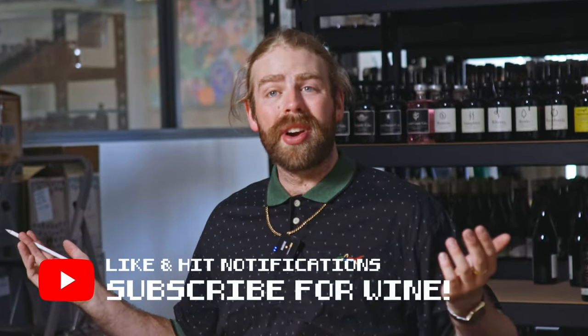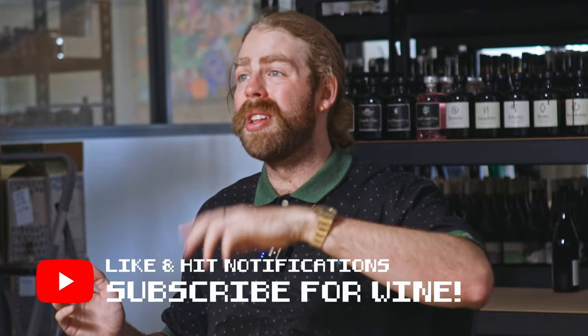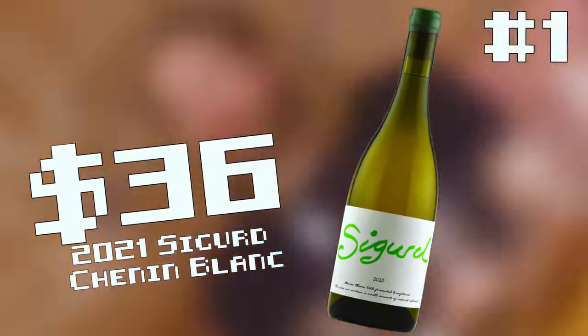Please like and subscribe — it really helps the channel out. And if you're really interested in what we're doing here, hop down in the Discord. There's a link in the description to the video. It's a really cool community of about 400 wine lovers, and we just sort of talk shit about how I'm bad at tasting wines. But other than that, let's hop into this week's video.